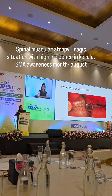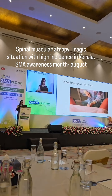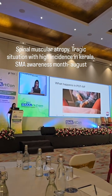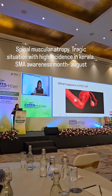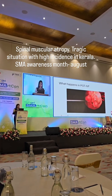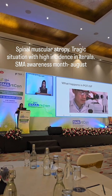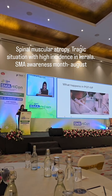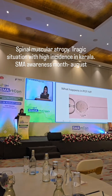So what happens in PGT IVF? We get injections for the eggs to grow and mature, and then with the help of a fine needle and under ultrasound guidance under good sedation, these eggs are collected and then they are processed. Simultaneously, sperms are collected and then they are either led to fertilize the eggs on their own or are injected into the eggs, as you can see here.